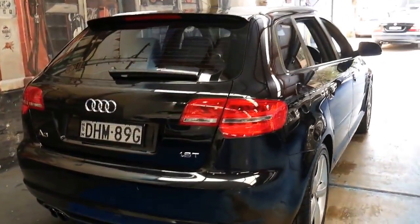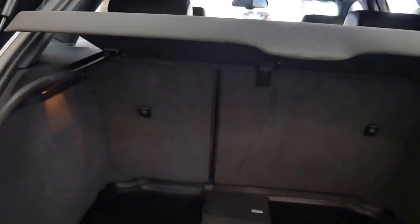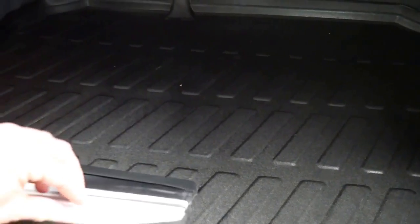In 2009 there was an update which gave it much newer looking lights. It's got a very good service history, two remote keys, and it has had some of the warranty work done at Audi.